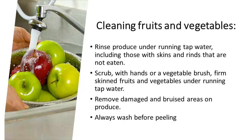Let's talk about actually cleaning fruits and vegetables. We want to rinse them under running tap water, including those that have skins or rinds that aren't eaten, because bacteria can be on those skins and rinds. When you cut them open, you're actually using the knife to introduce that bacteria. Scrub with your hands or a vegetable brush for firmer skin fruits and vegetables, again under running tap water. Remove damaged and bruised areas before you go to preserve it, and always wash before peeling.